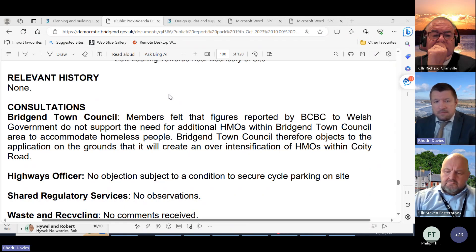The over-intensification of HMOs is more an issue for university towns like Swansea or Cardiff, which have SPGs on the matter. We've got Bridgend College but that is a different age group so it's unlikely the students there will need digs or lettings in Bridgend itself. So over-intensification is not an issue for Bridgend, and it wouldn't be a ground to refuse this application because 15 in a town centre is not a level that would be classed as over-intensification.